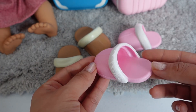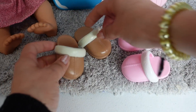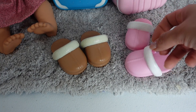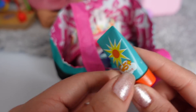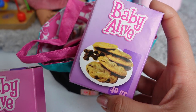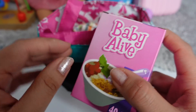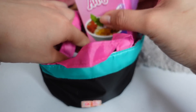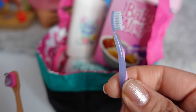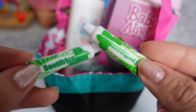We are also going to pack their slippers. Their little slippers are so adorable. I am also going to be packing them sunscreen for their vacation. Baby Alive cookies for a quick snack, and some Baby Alive cereal for breakfast. Some baby powder. Their toothbrushes.